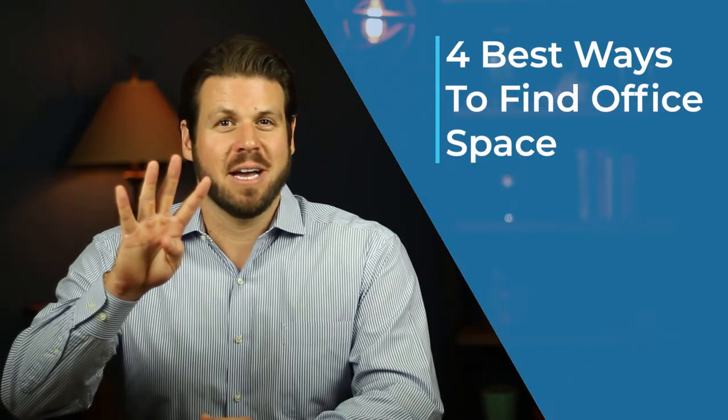So you need office space. Maybe you are expanding your business or have a startup and want to hit the ground running. Finding the appropriate space can be time consuming. How are you supposed to locate the perfect space in a hurry? We are going to cover the four best ways to find office space. Let's get started.